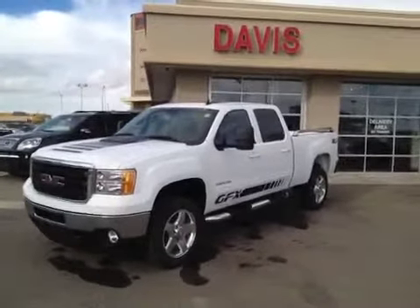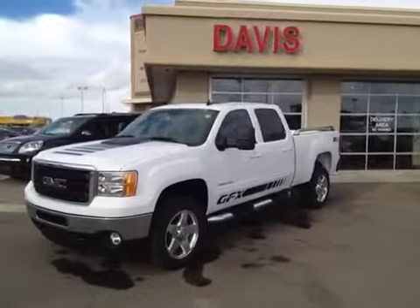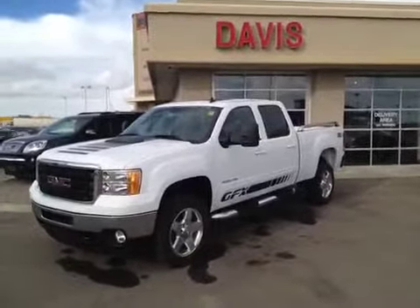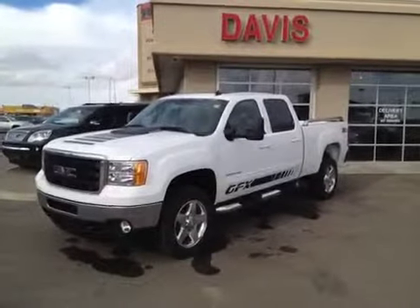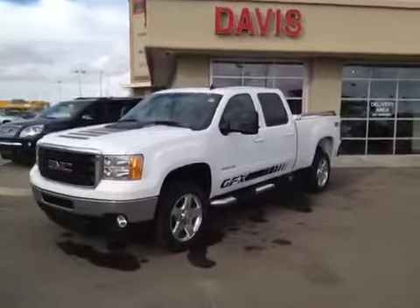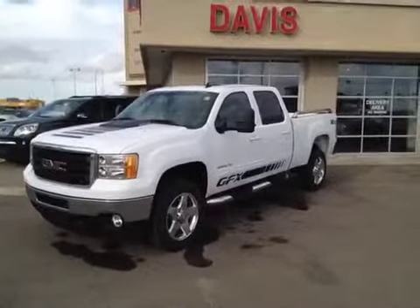Once again this is stock number 118170. It's a 2012 GMC Sierra 2500 HD, SLT crew cab, summit white, with the ground effects package.